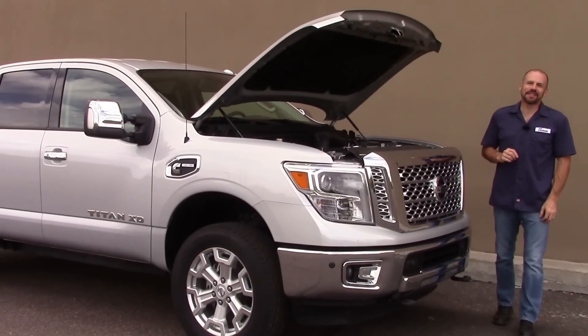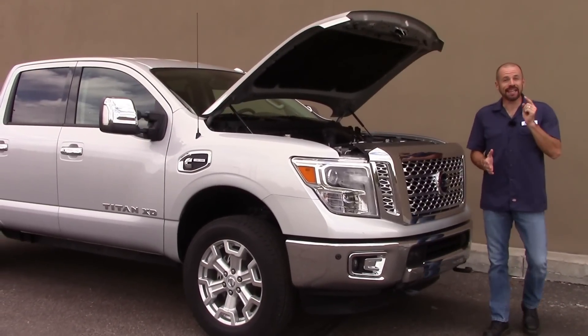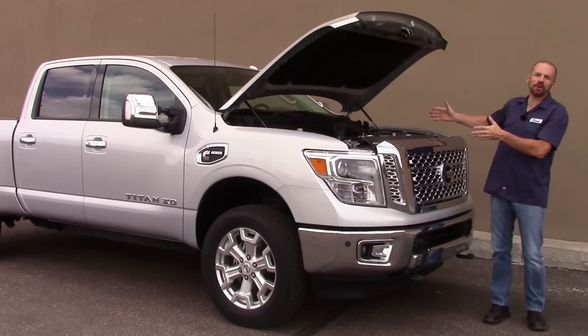Hey friends, Sam Hamart for Test Driven TV. Today on Under the Hood, we're looking at the 2016 Nissan Titan XD with the Cummins turbo diesel.